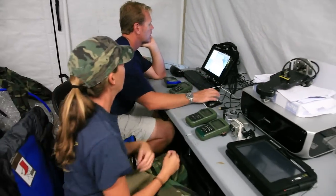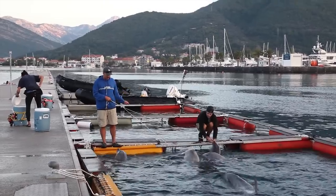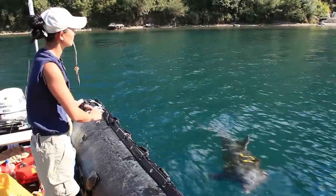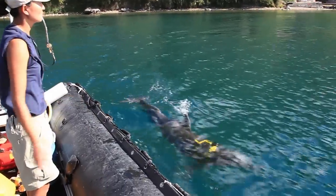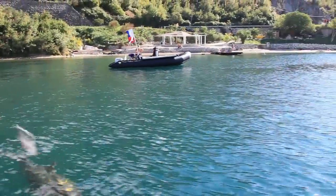The civilian trainers, veterinarians, and veterinary technicians train as human-dolphin teams and transport with the animals to work in operational areas. Once on site in Montenegro, the animals and their human teammates started working in designated areas, searching for remnants of past wars.